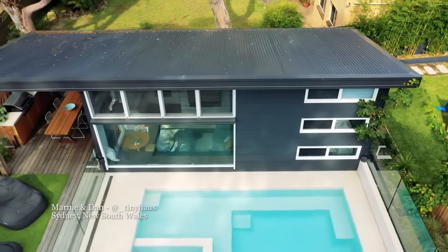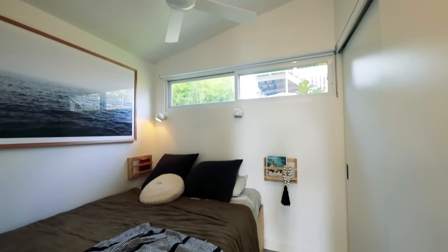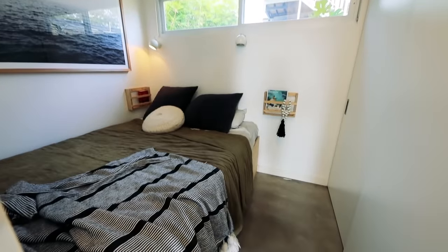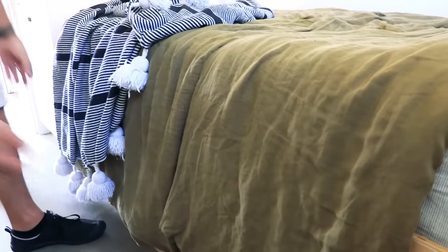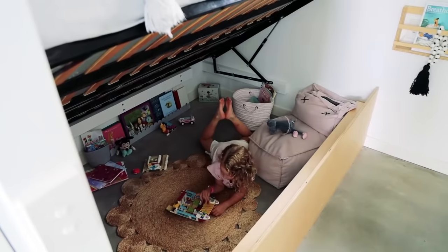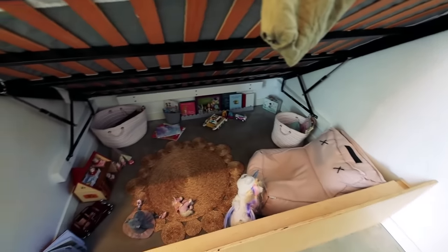Over in Sydney, Marnie and Dan have used a bed lift mechanism to create an epic play area for their daughter. We also have this really cool storage underneath. Initially when we first moved in it was used as storage, but as the girls' needs have changed, our elder daughter needed somewhere she could play, so we've made this into a really cool play space. That is such a cool idea — Ella must absolutely love this. It's like a little play cave. We've really tried to make the spaces work for them, so it's a fun house as well.